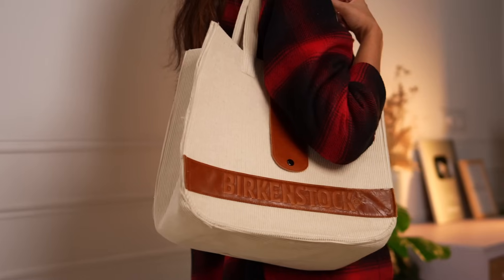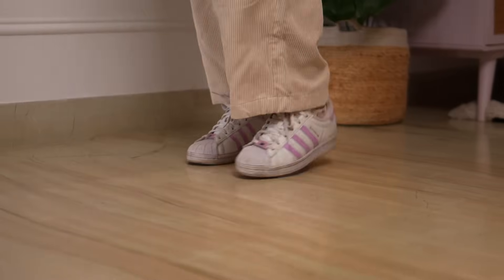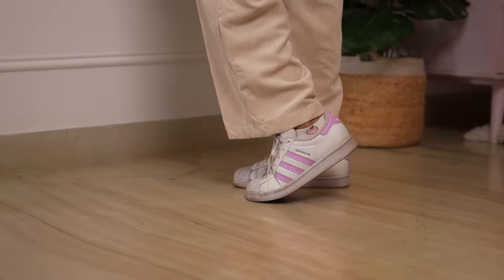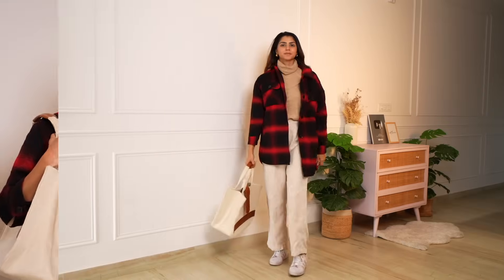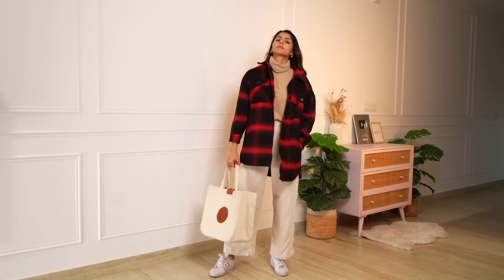To complete this outfit, there's also a white tote bag from Birkenstock, and I'm wearing white sneakers from Adidas. That's the complete outfit. All the links to these pieces will be in the description box. I'm also going to add some extra similar product links just in case something doesn't fit your budget, so you have an alternative.